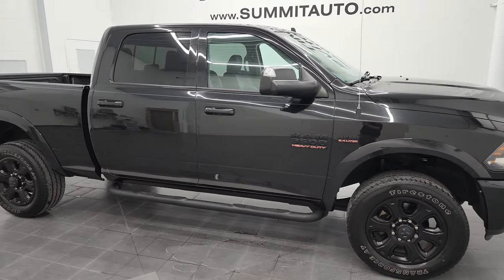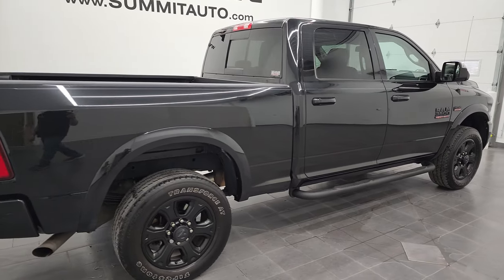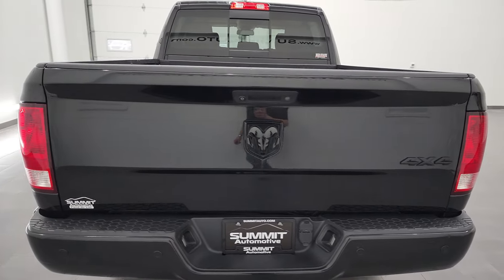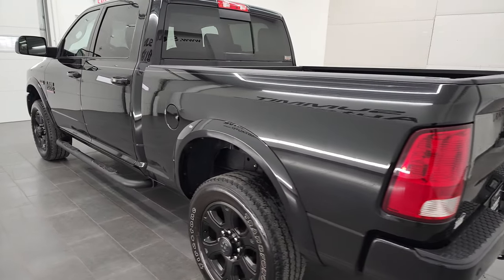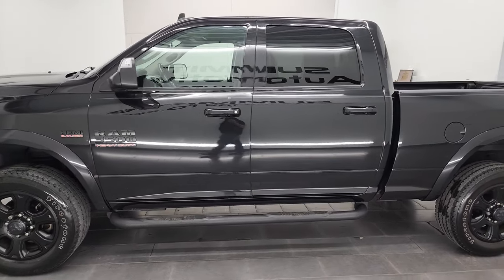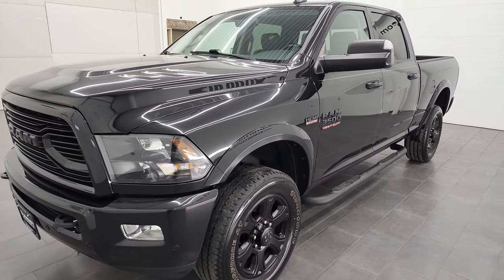Hey, this is Brett and this 2018 Ram 3500 Crew Cab Short Box Single Rear Wheel Bighorn Sport is stock number 12844ZA. We are here at Summit Automotive in Fond du Lac, Wisconsin, your new and used heavy duty truck and Ram headquarters. This 2018 Ram 3500 has the 6.4 liter V8 Hemi engine. This truck has been fully safetied and inspected by our service shop.